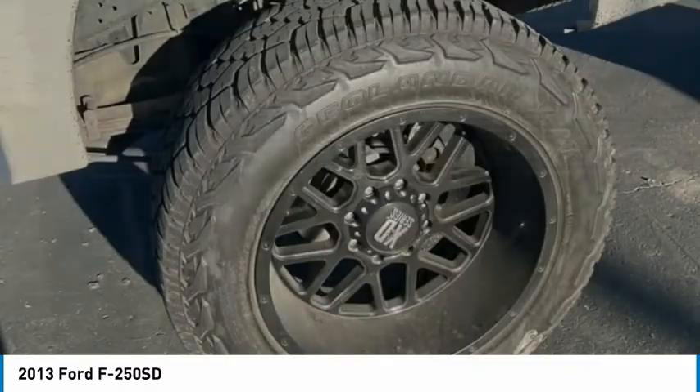The 2013 F-250 Super Duty: head-to-head fuel efficiency, head-to-head towing, head-to-head torque. Ford F-250 Super Duty.